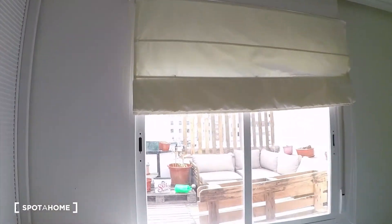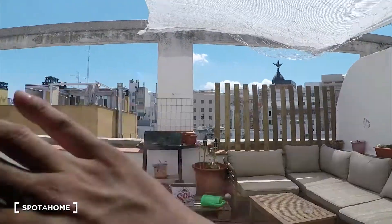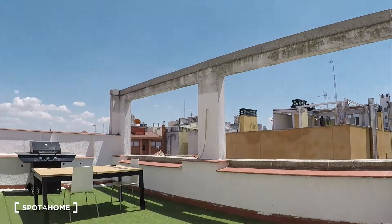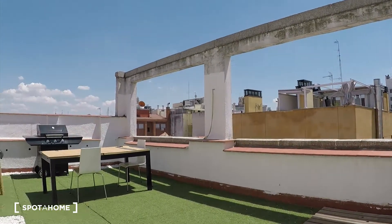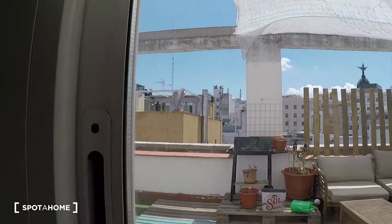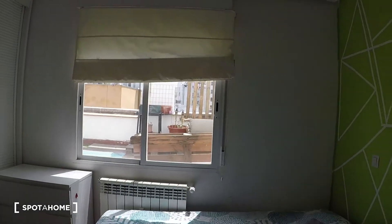From here you can see this amazing terrace. The access to this terrace is through the landlady's bedroom, but you can see how amazing it is. I will show you later, but I want you to check how amazing the terrace is in the city center of Madrid.